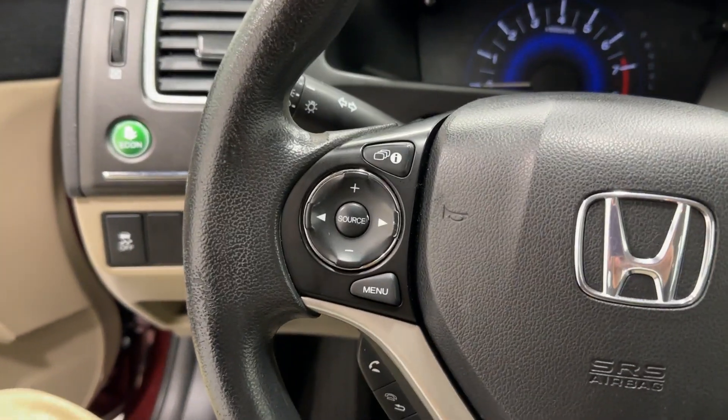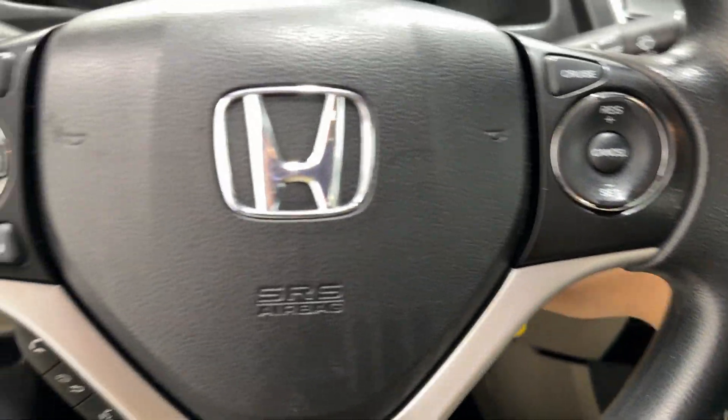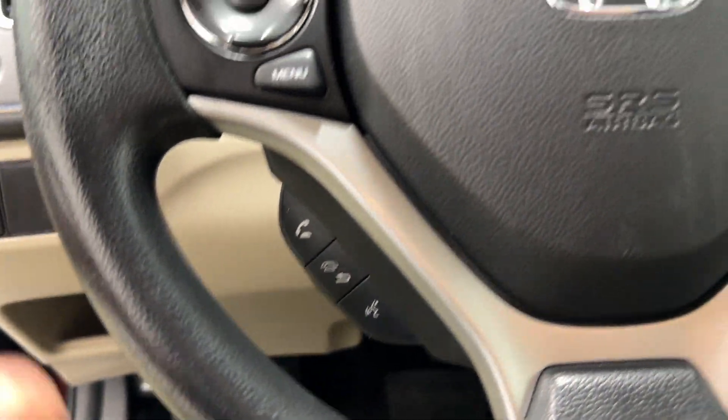On the steering wheel you'll find your source, volume up and down, and skip controls. Let's remove the key so it stops. Over here we'll find our cruise control settings, and on the other side some call settings to allow you to decline or accept calls.